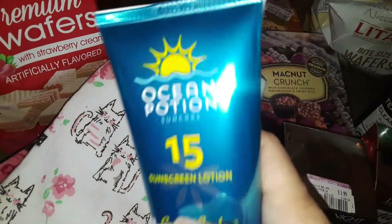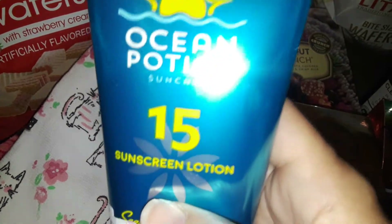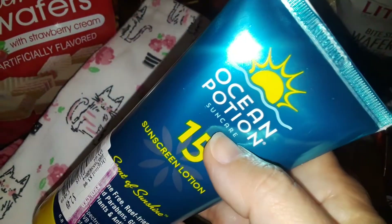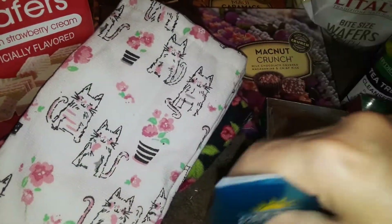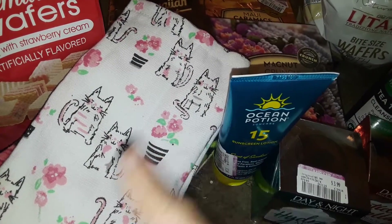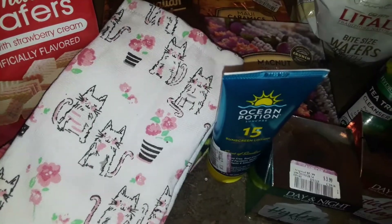Then I found this Ocean Potion SPF 15 sunscreen lotion in a nice blue tube, and it was only like $2.49. I also had two other items — a shirt and some Olay whipping facial cleanser — but the cleanser was open like somebody broke it, so I had to return those.